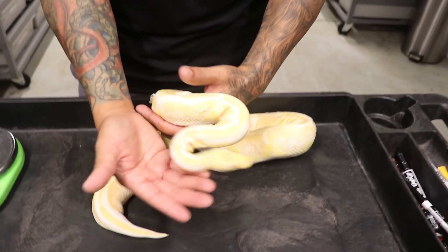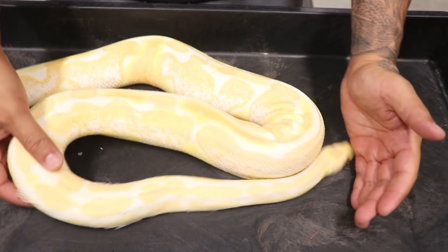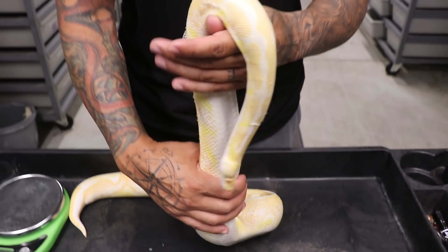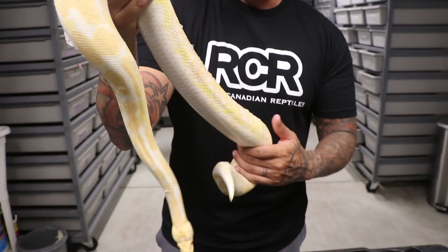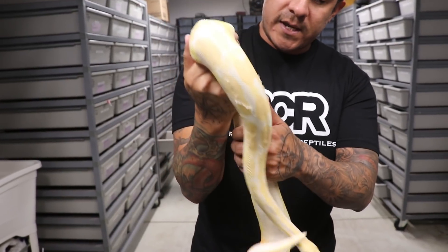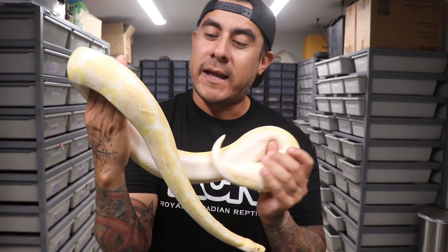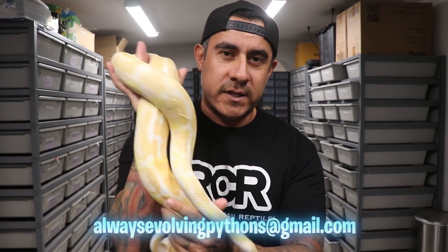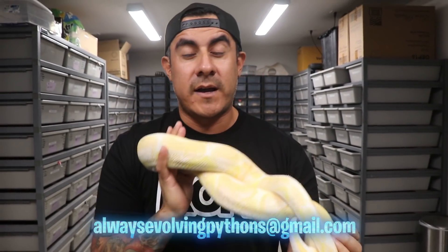We have another proven breeder and she is ready to breed. She's going through a shed right now — a little bit of a bad shed — but right here we have a calico albino proven female. For all you albino lovers, this girl is ready to go. Very beautiful and very big, but she does have a little stuck shed. Before you get her we'll make sure she's nice and clean.